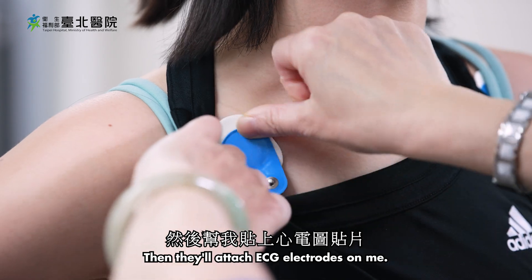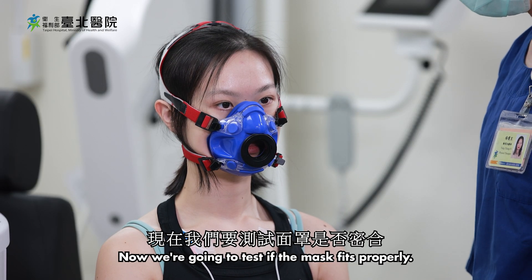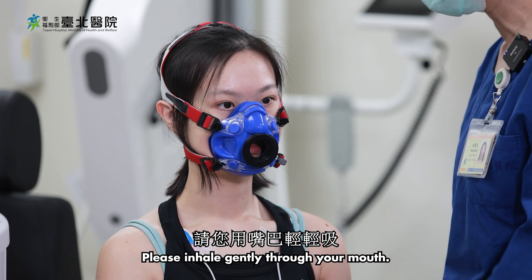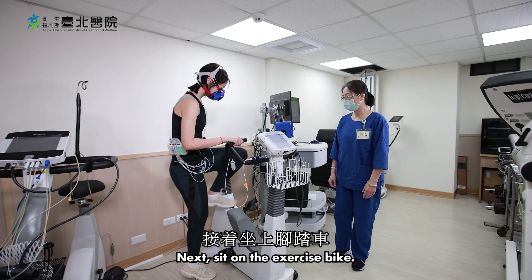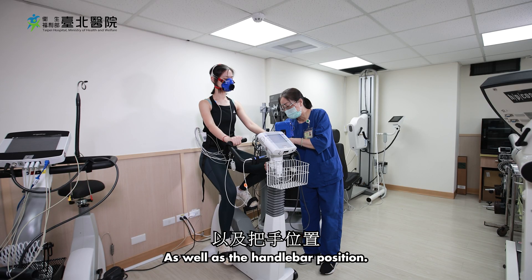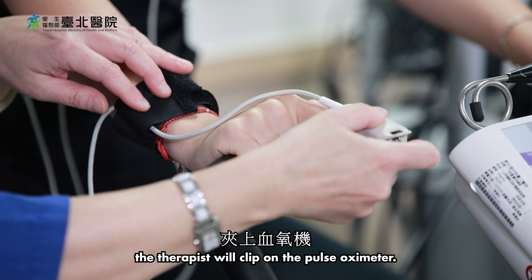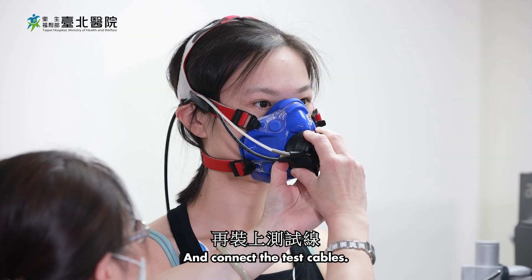Then they'll attach ECG electrodes on me and have me wear a face mask. Now we're going to test if the mask fits properly. Please inhale gently through your mouth, then exhale gently. Next, sit on the exercise bike. The therapist will adjust the seat height as well as the handlebar position. Then I have to test the pedals. From there, the therapist will clip on the pulse oximeter, strap on the blood pressure cuff, and connect the test cables.